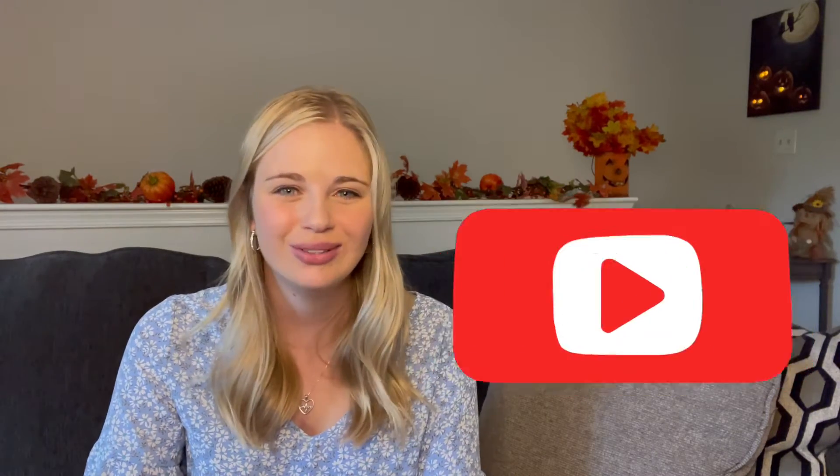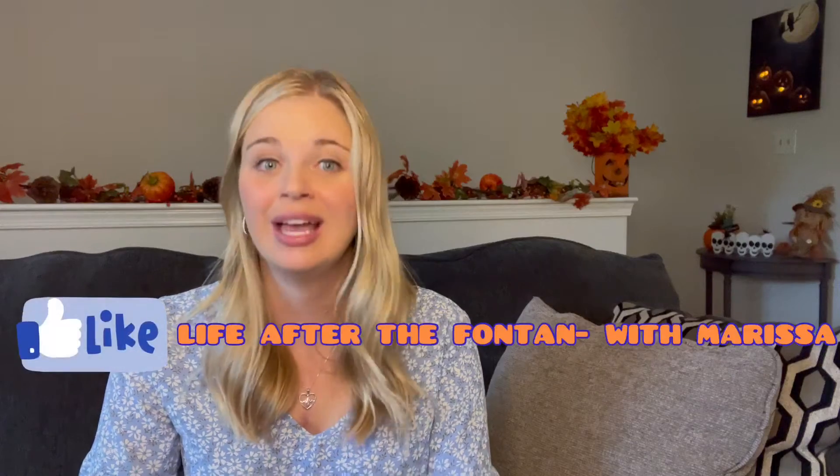Please remember to like this video, subscribe to my channel, and turn on that notification bell if you'd like to be one of the first to watch my upcoming videos. Also, remember to check out my other social media pages including Facebook and Instagram.